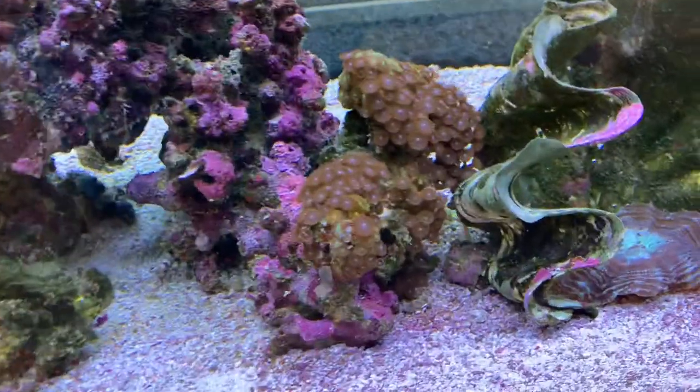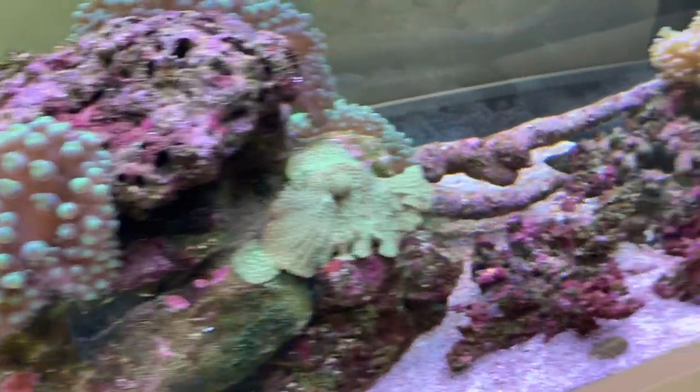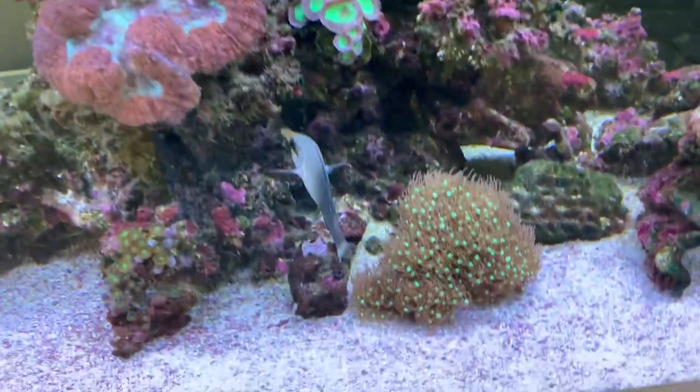This aquarium has some corals that are absolutely and clearly thriving, yet other individual corals are simply not working.